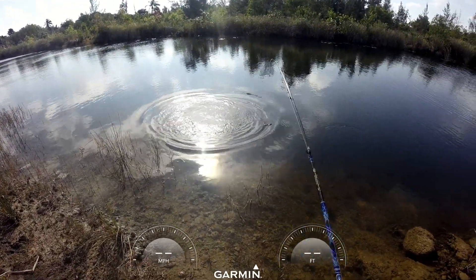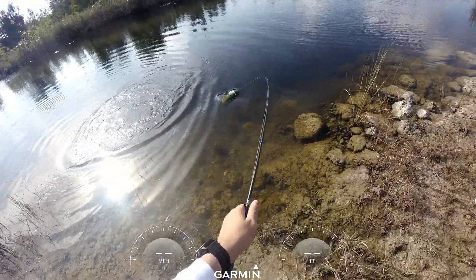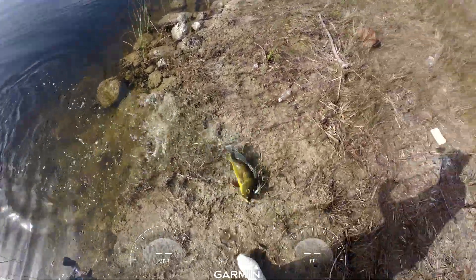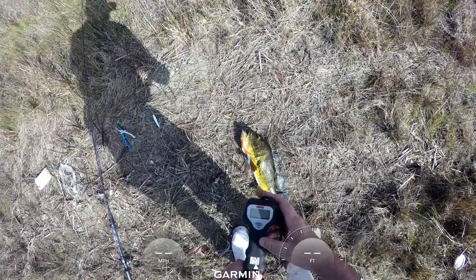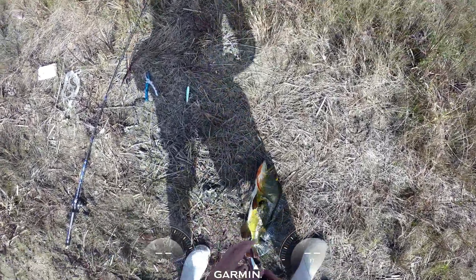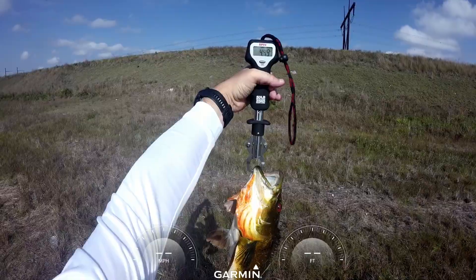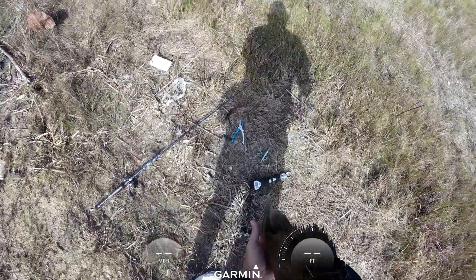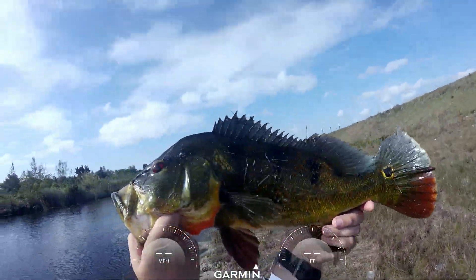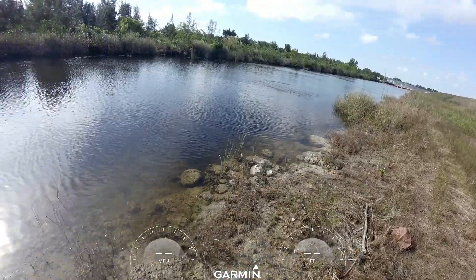This is a nice fish. All right boys and girls, this is another very big peacock bass. Four and a half pounds — we got us a four and a half pound peacock bass. Got him on the Yozuri, big old peacock bass.